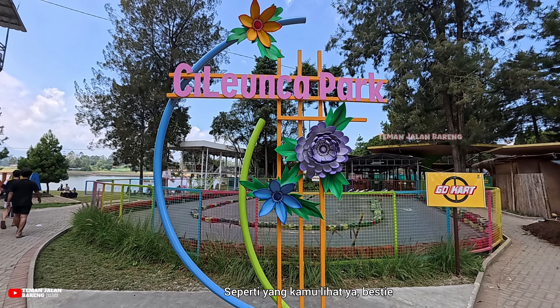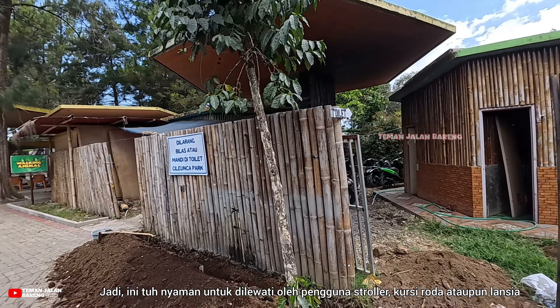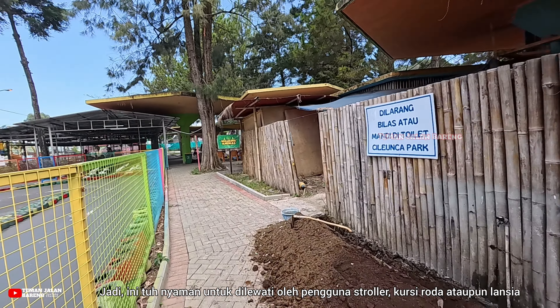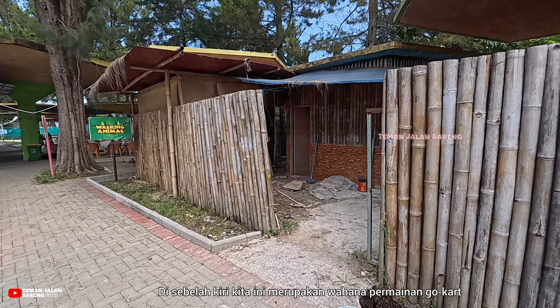Dari sini kita masih lurus terus menuju wahana permainan yang ada di Cileunca Park. Cileunca Park buka setiap hari, Besti, mulai dari jam 8 pagi sampai dengan jam 5 sore.